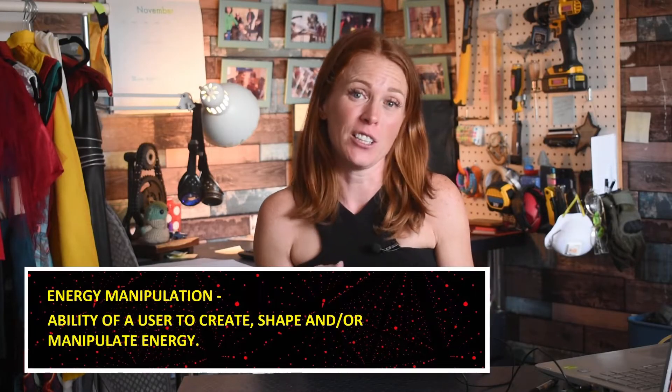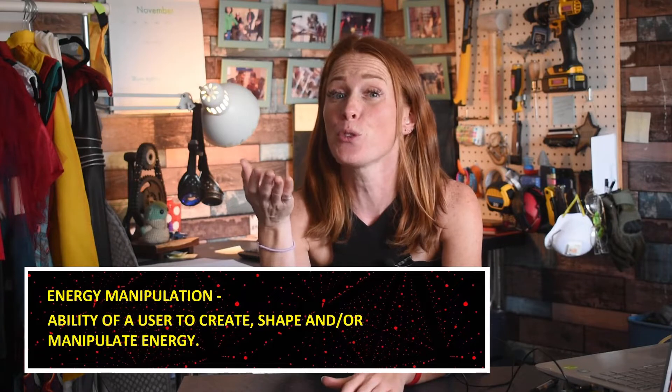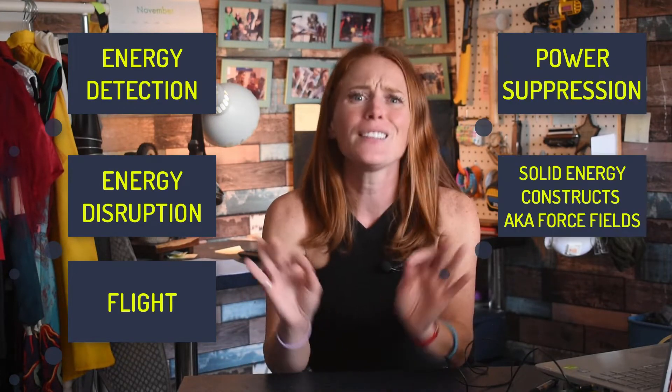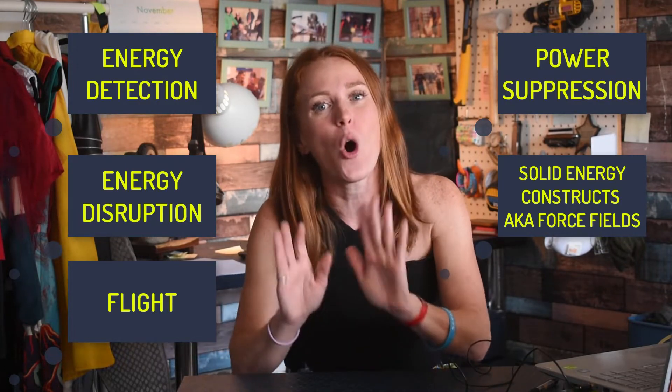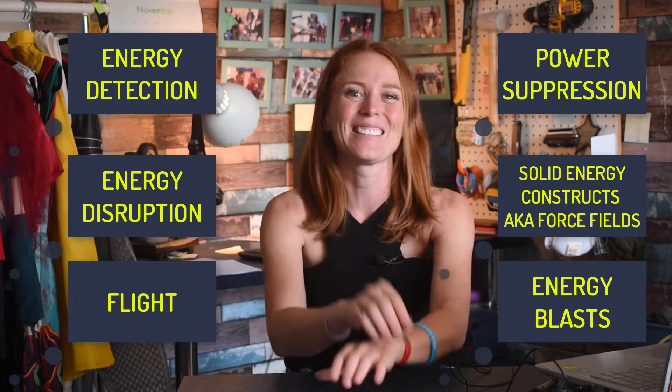In the world of comics, energy manipulation is the ability of a user to create, shape, and manipulate energy — whether that means changing the type of energy, gaining the capacity to harness it, or simply being able to increase or decrease the amount of it within a system. Some examples include energy detection, energy disruption, flight, power suppression, solid energy constructs like force fields, and of course the always popular energy blast.